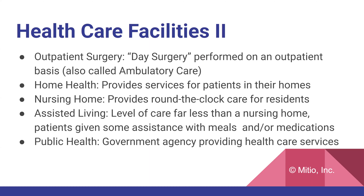Outpatient surgery, or day surgery, is performed on an outpatient basis and is also called ambulatory care. Home health care provides services to patients in their home and is typically offered by geriatric providers for the elderly — a great service for those with mobility issues. The nursing home provides round-the-clock care for residents. Assisted living is a level of care far less intensive than a nursing home, where patients receive some assistance with meals or medications but don't need as much care.